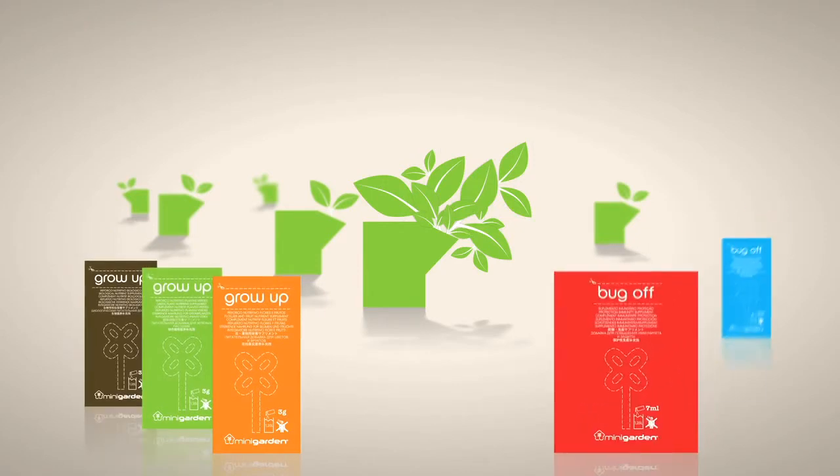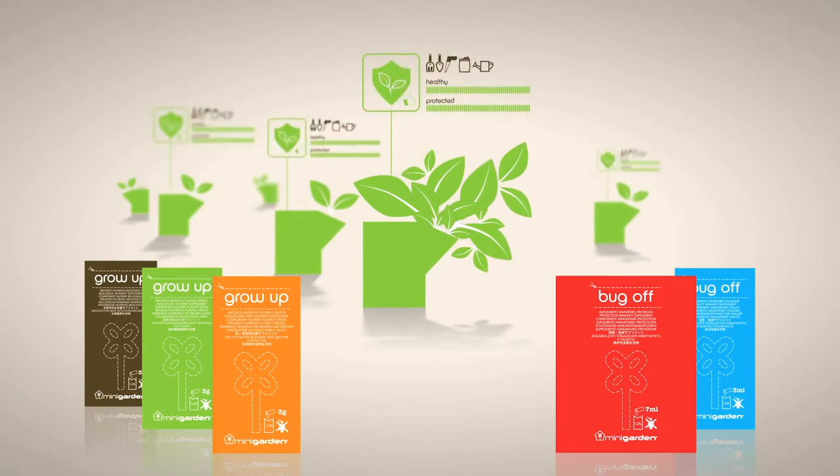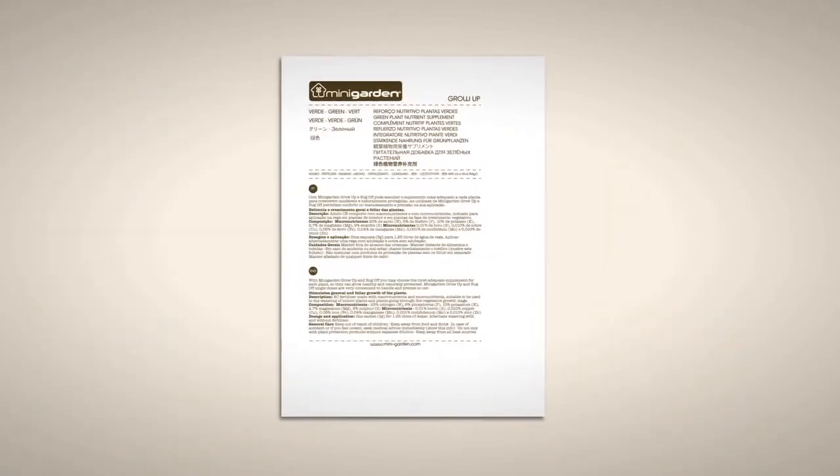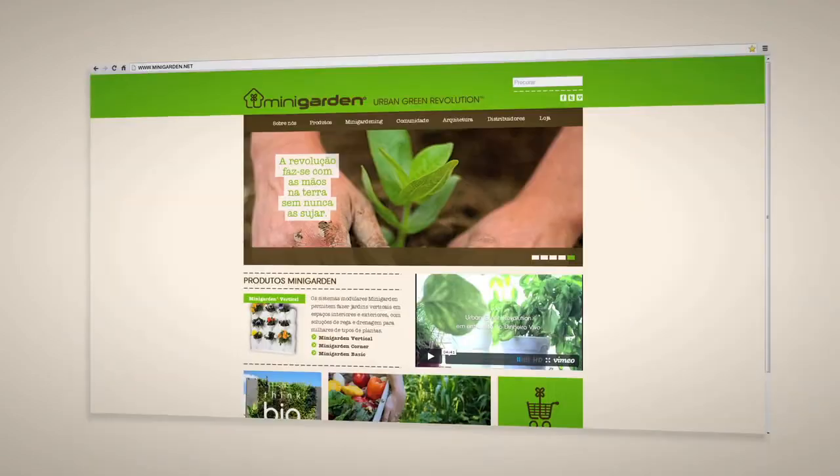With Mini Garden Grow Up and Bug Off, you can choose the most appropriate supplement for each plant so that it can grow up healthy and naturally protected. Refer to the product instruction booklets for more information at www.minigarden.net.